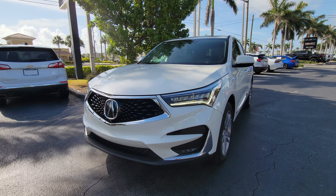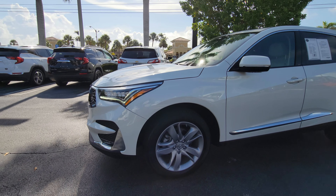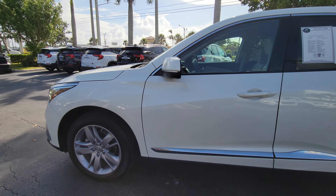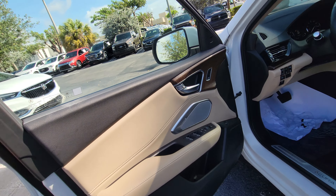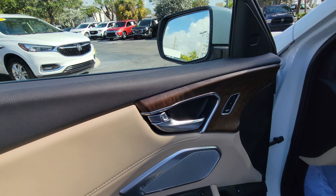235/55/19 on your wheels — 19-inch wheels. Smart key access, great gas mileage: 2.0-liter engine, 22 in the city and 28 on the highway. The interior is a very nice two-tone interior with nice wood trim around the door.